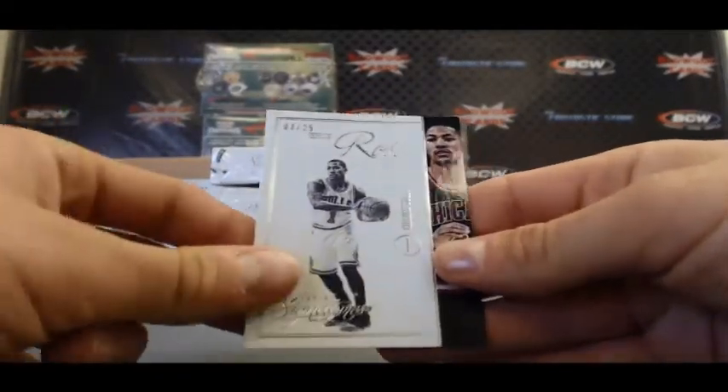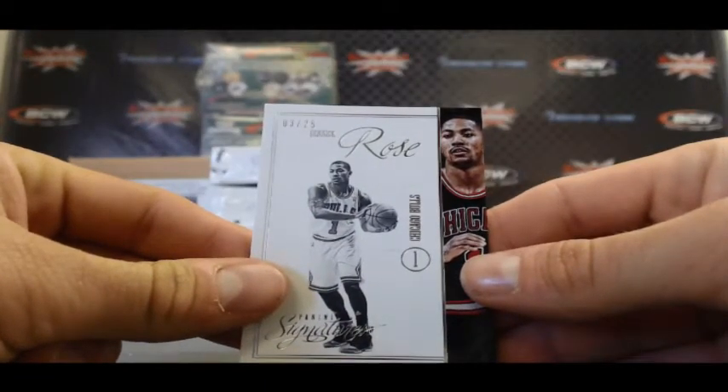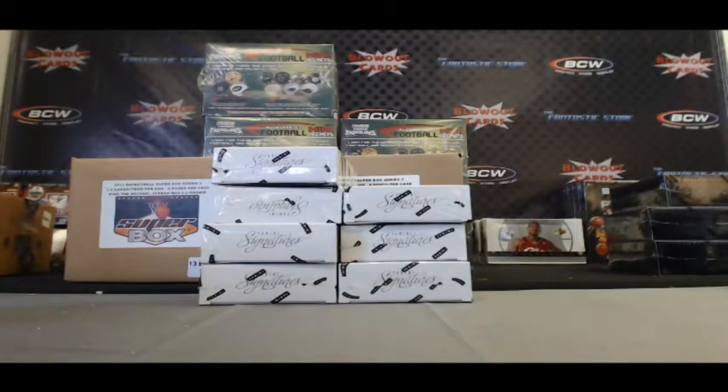And our last card is a Derrick Rose 3 of 25 base parallel. Alright Niko, that'll do it buddy. Nice hit on the film strip auto and I'll get it right out to you.